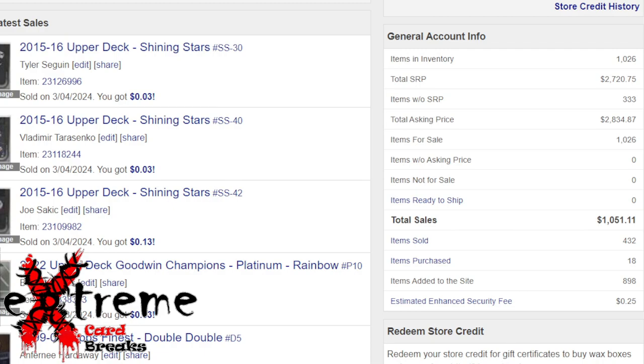I've broken the $1,000 in sales mark — I would make little clapping noises but I really despise that on videos, so we won't do it here. Total items sold since I started: 432. Like I said, it was the end of November.